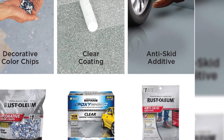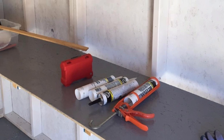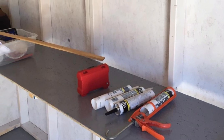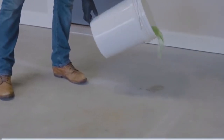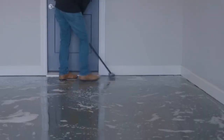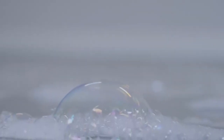Walk on it in 24 hours, drive on it in 72 hours, and rest assured it will give you the reliable strength you have come to expect from the Rust-Oleum product line. With its low odor and low volatile organic compounds (VOC) gloss finish, you will have a showroom appearance no matter where it is applied, and it is easy to clean with little more than soap and water.